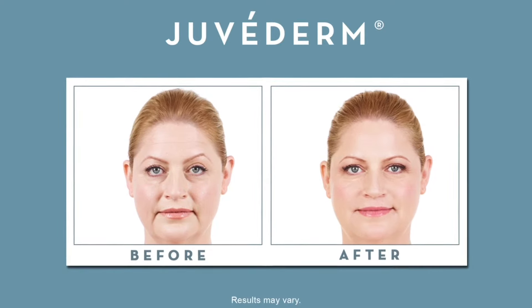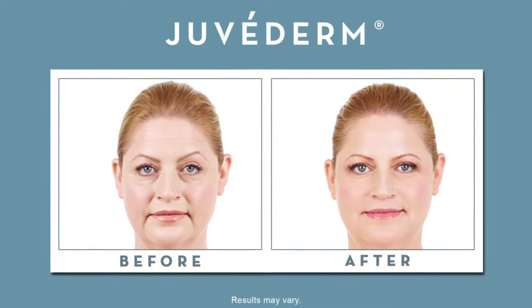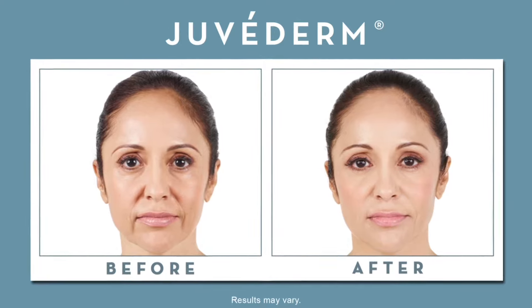The deeper lines and wrinkles that we get, the folds around our mouth and our marionette lines, those definitely mark us as aging, and the fillers are great for that. With Juvederm, Restylane, and Perlane, we can cover those very well.